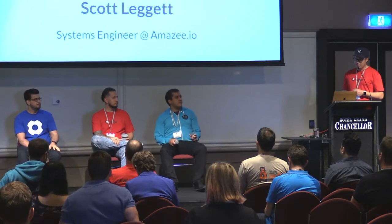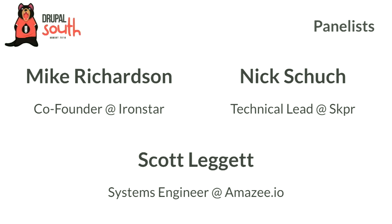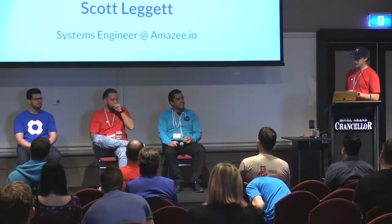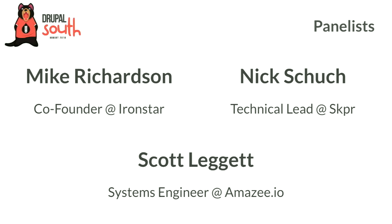We have three very talented panelists today. Starting from the left: Mike Richardson from Ironstar, Nick Hsu from Skipper, and Scott Leggett from Amazee. Could you guys just introduce yourselves — give a 30-second intro on who you are and what you're doing with containers, cloud, and Kubernetes?